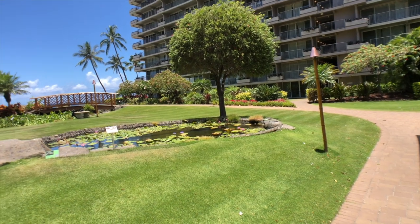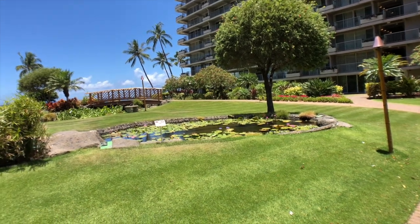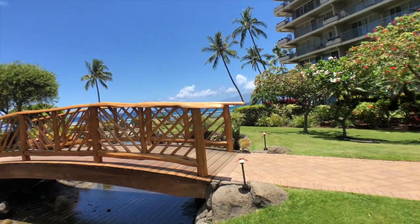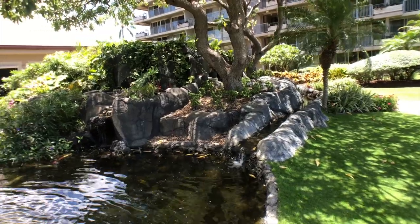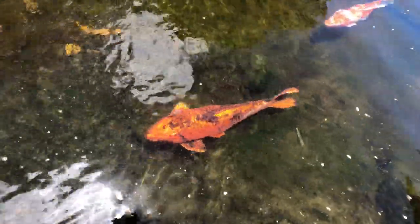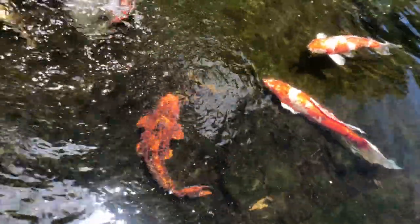I also want to take you for a little stroll through the inner courtyard located between both buildings. There's a small wooden bridge along with lush vegetation, a nice little pond, and some beautiful, very colorful koi fish — makes a great opportunity for family photographs.